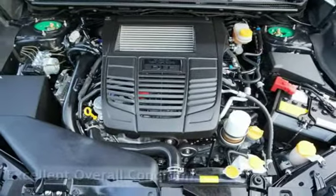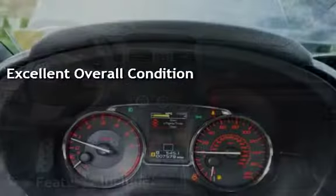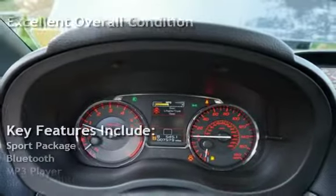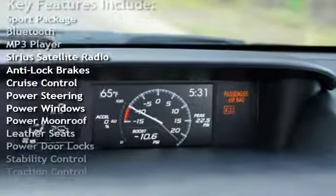This vehicle is in excellent overall condition. Key features include Sport Package, Bluetooth, MP3 Player, Sirius Satellite Radio, Anti-Lock Brakes, and Cruise Control.